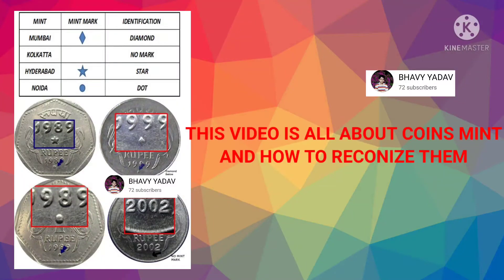Hello friends, welcome back to another video. In this video, we will talk about the different coin mints and how you can recognize them.